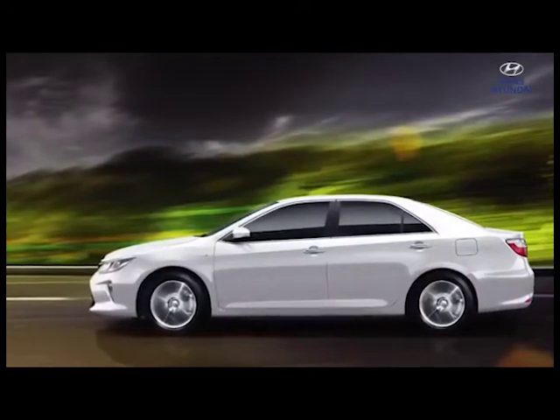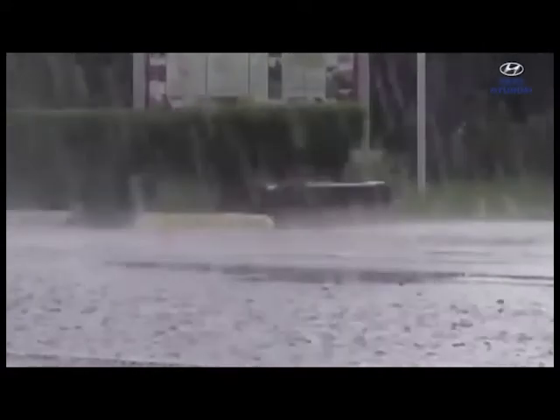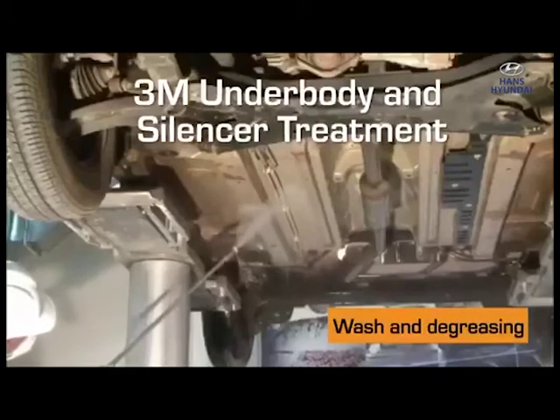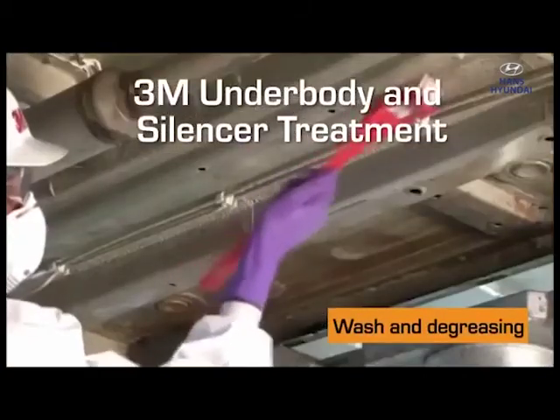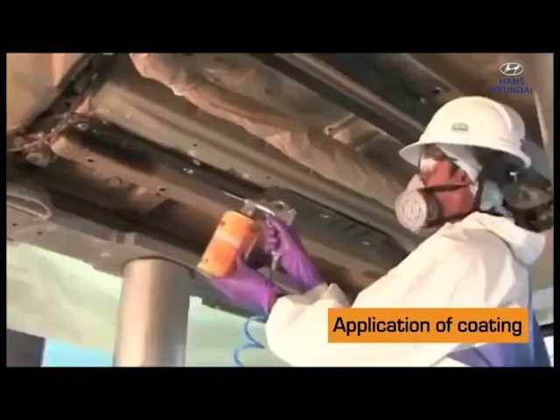Your car may look fabulous from the outside, but is it protected from damage by rain, puddles on the road, or loose stones and rocks? 3M underbody and silencer treatment fortifies and protects your car's underbody and silencer from rust and chipping that shortens their life.